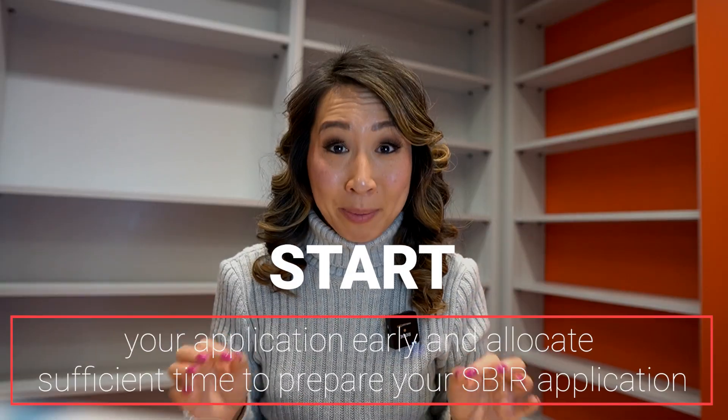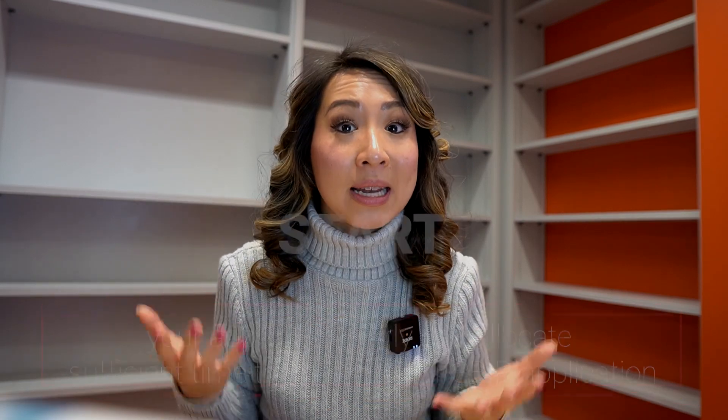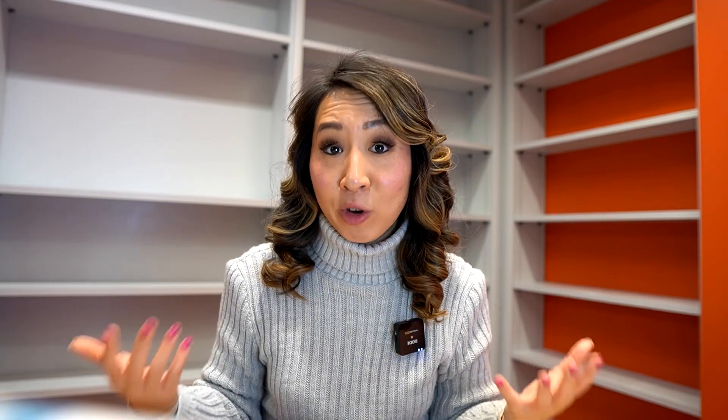Finally, my last tip is to start your application early and to allocate sufficient time to prepare and complete an SBIR application. Since the program is so competitive, it is essential for founders to spend the necessary time, energy, and resources to develop a really strong application. Pursuing SBIR funding can be meticulous and resource-intensive, requiring founders to develop robust, well-thought-out R&D strategies and commercialization plans. Many first-time founders underestimate the scale of this undertaking. I usually tell founders that preparing a solid Phase 1 application typically takes about three months of dedicated time, so start well in advance of the deadline.